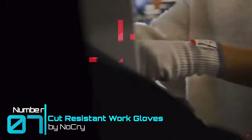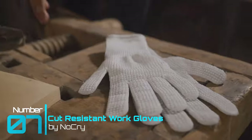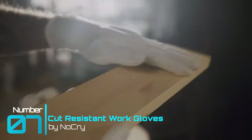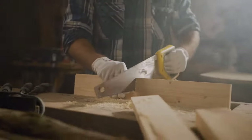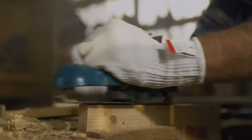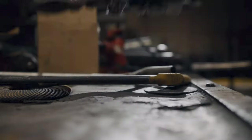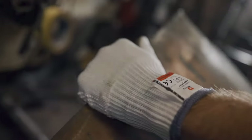Tool gadget number seven: NoCry Cut Resistant Work Gloves. Have you ever wanted work gloves that would protect you from working with sharp objects? This breathable work glove comes with a little extra beyond those rubberized silicone dots on the palms. These gloves are made with a blend of stainless steel, high-performance polyethylene, glass fiber, and spandex. This combination of materials has given these gloves the highest cut protection rating available: CE EN 388 Level 5.